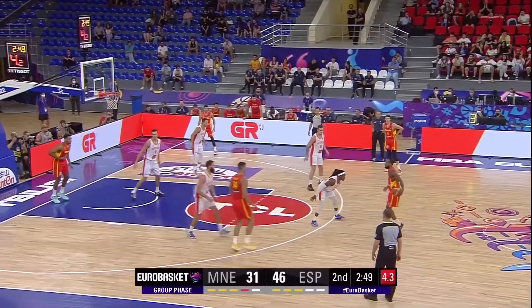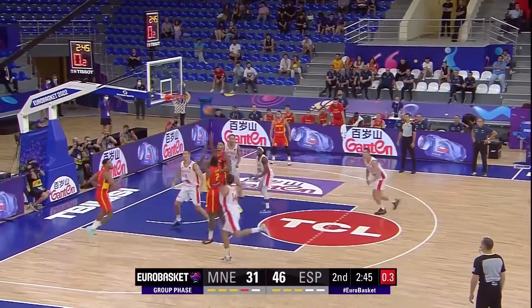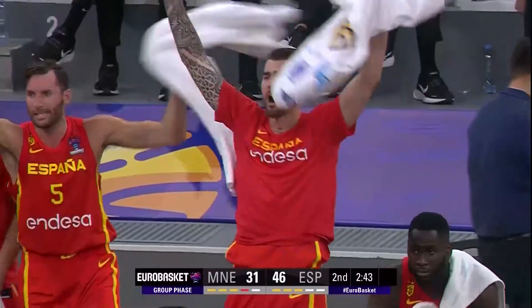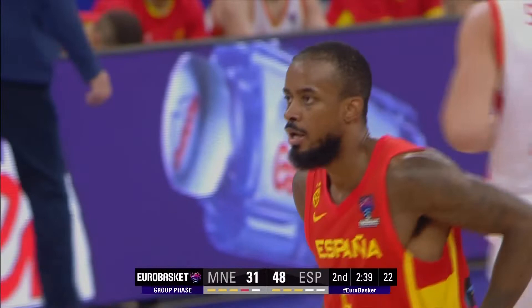See some shot clock now for Lorenzo. Lorenzo's gotta get something going here. Got it off in time, and he kisses that one off the backboard. When in doubt, he just goes to Lorenzo.